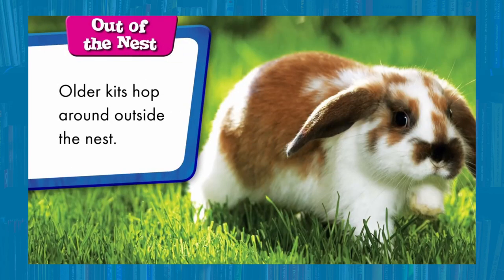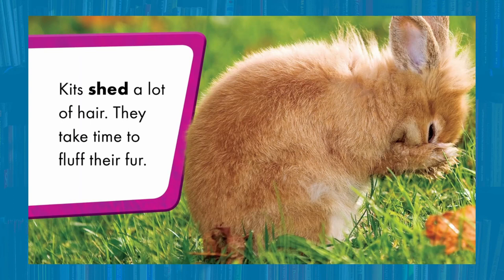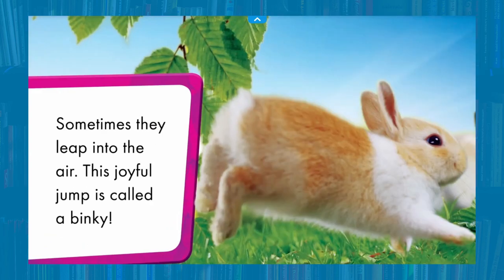Older kits hop around outside the nest. Look at those sloppy ears! They munch on flowers and grass. Kits shed a lot of hair — they take time to fluff their fur. Kits stand on their back legs when they are curious. I wonder what the bunny heard. Sometimes they leap into the air. This joyful jump is called a binky!